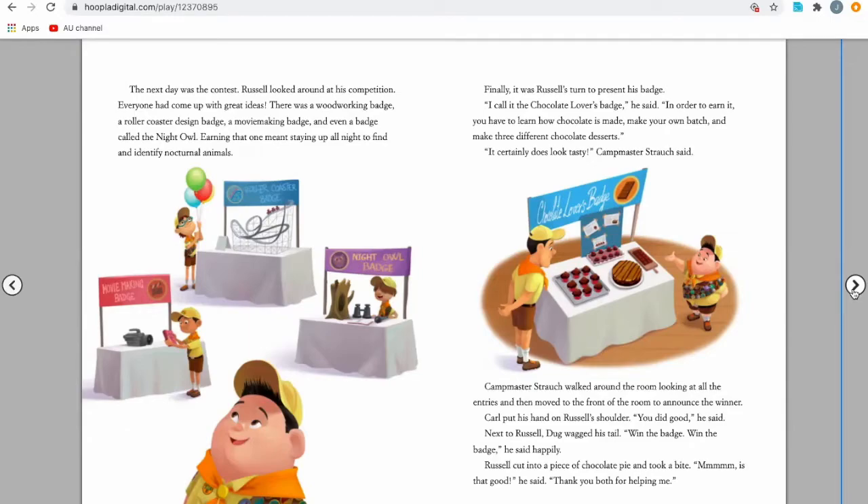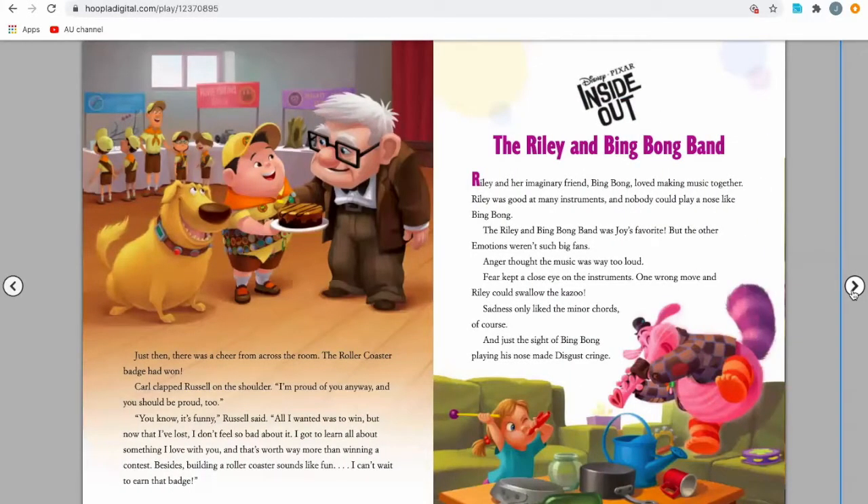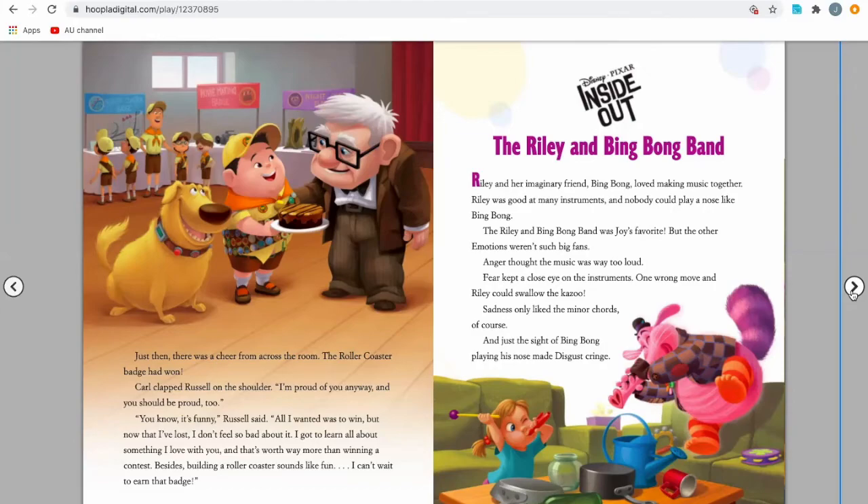Carl put his hand on Russell's shoulder. 'You did good,' he said. Next to Russell, Doug was wagging his tail. 'Win the badge, win the badge,' he said happily. Russell cut into a piece of chocolate pie and took a bite. 'Mmm, is that good,' he said. 'Thank you for helping me.' Just then, there was a cheer from across the room — the rollercoaster badge had won. Carl clapped Russell on the shoulder. 'I'm proud of you anyway, and you should be proud too.' 'You know, it's funny,' Russell said. 'All I wanted was to win, but now that I've lost, I don't feel so bad about it. I got to learn all about something I love with you, and that's worth way more than winning a contest. Besides, building a rollercoaster sounds fun — I can't wait to earn that badge.'